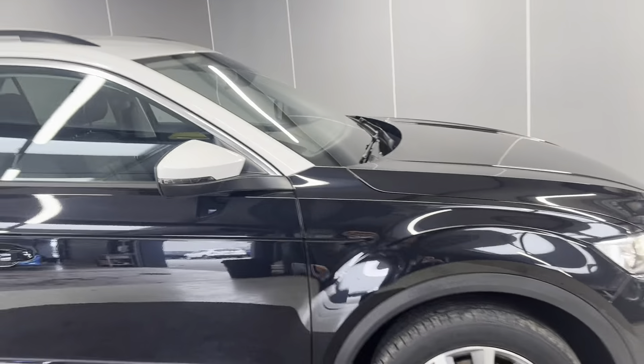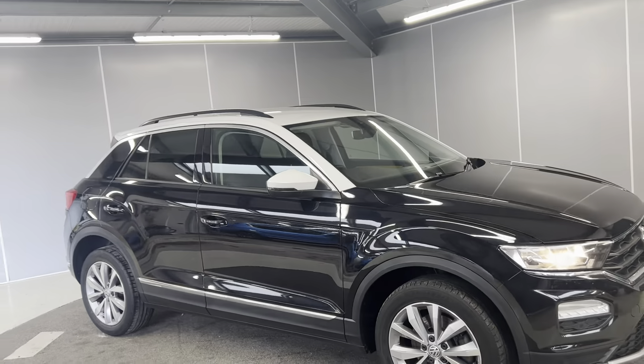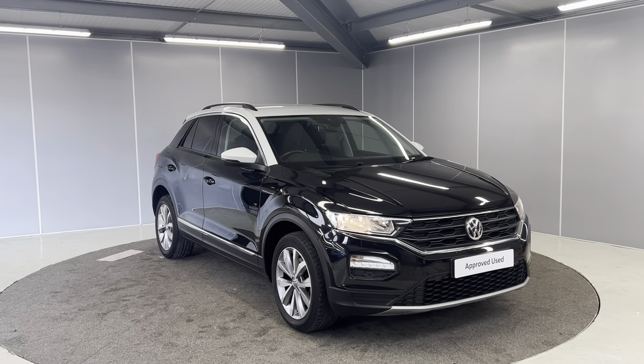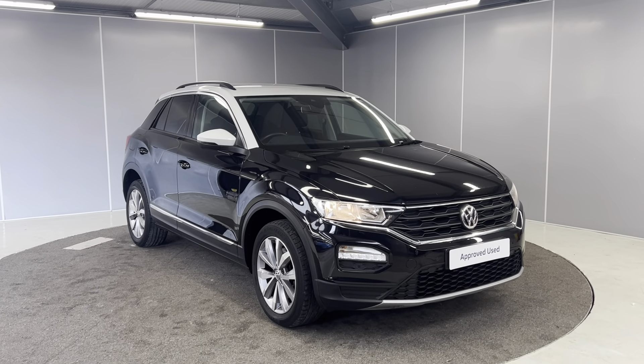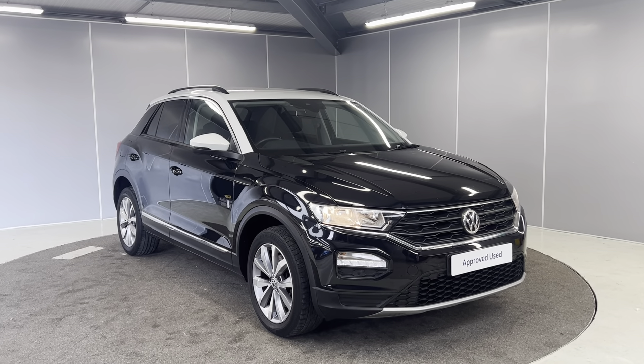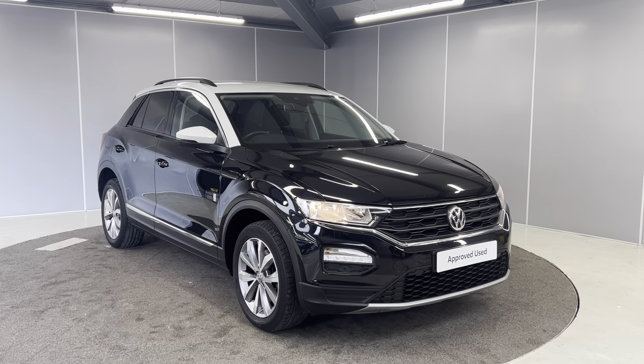So that was my quick walk-around video of this 1.5 TSI T-Roc Design. If you would like to inquire further about this vehicle, you can contact our sales team on 01524 415 833. We look forward to welcoming you to Lancaster Volkswagen.